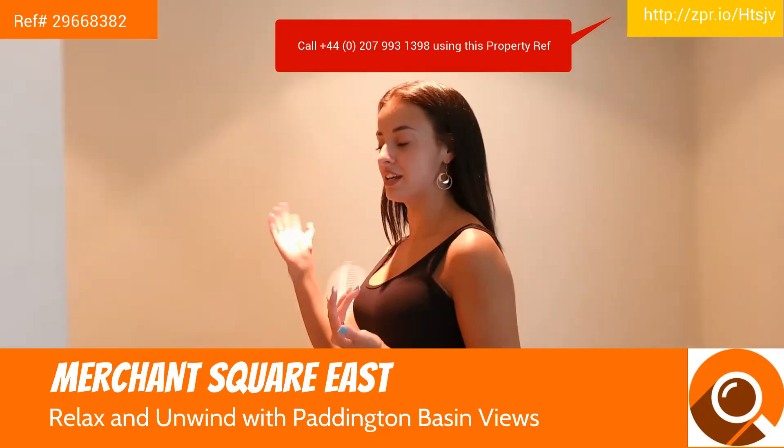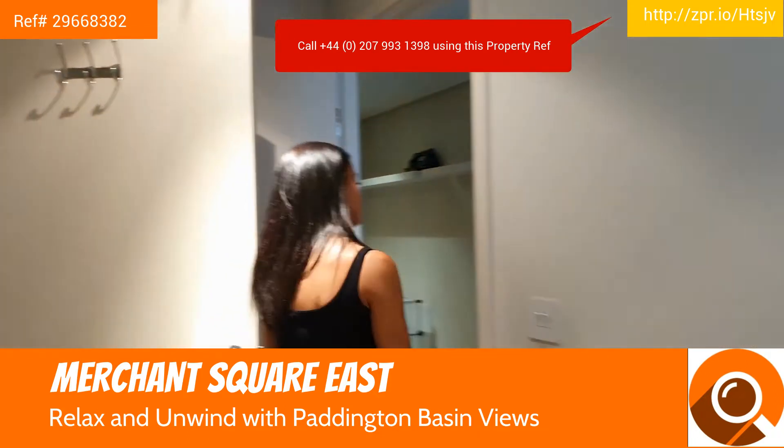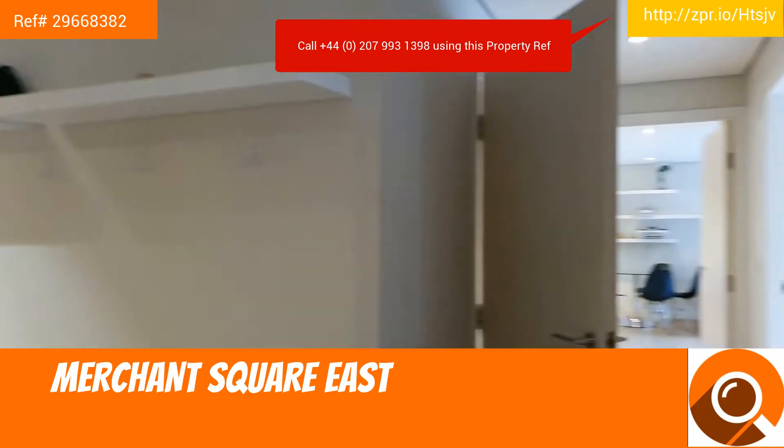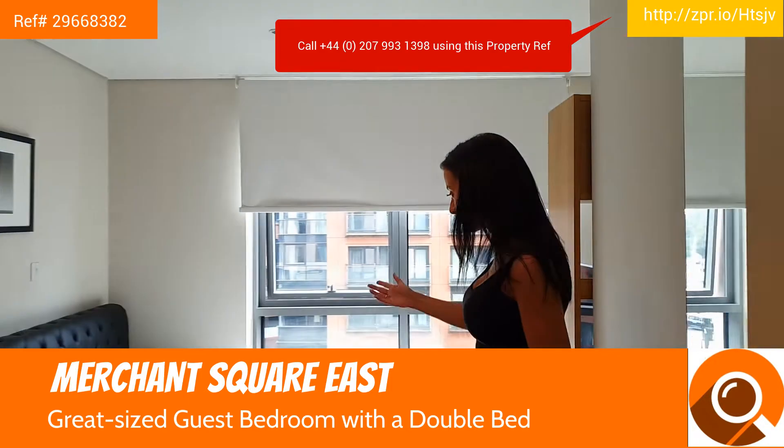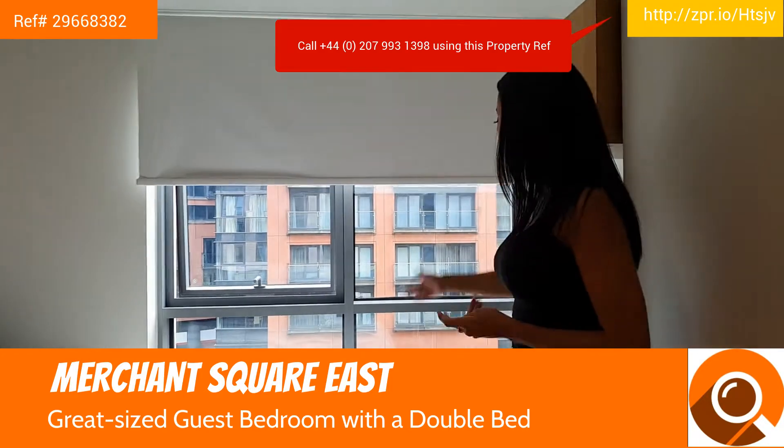Exiting the master bedroom, we have the first guest bedroom, again with plenty of storage, a great double-sized bed, and just look at that view.